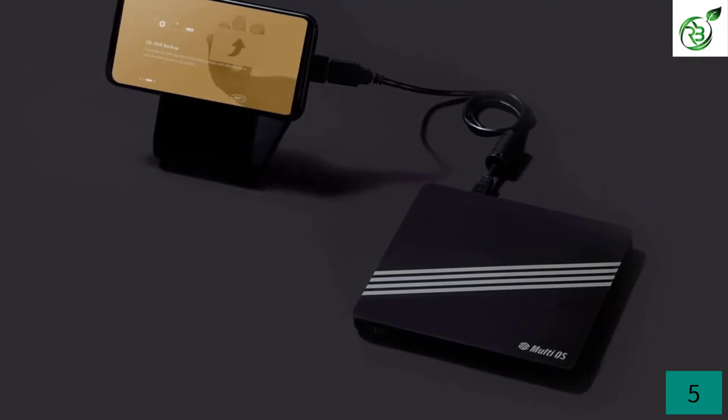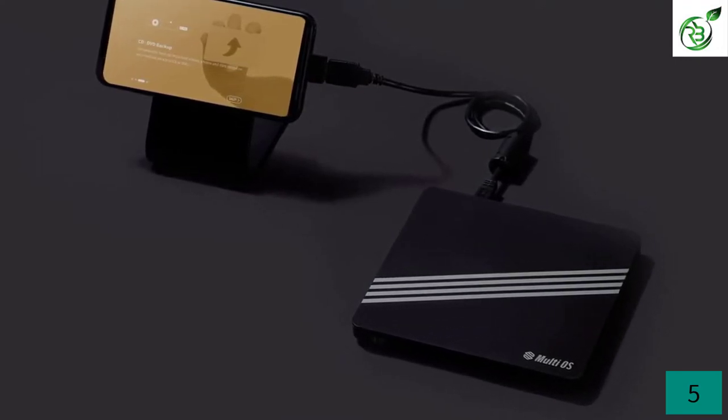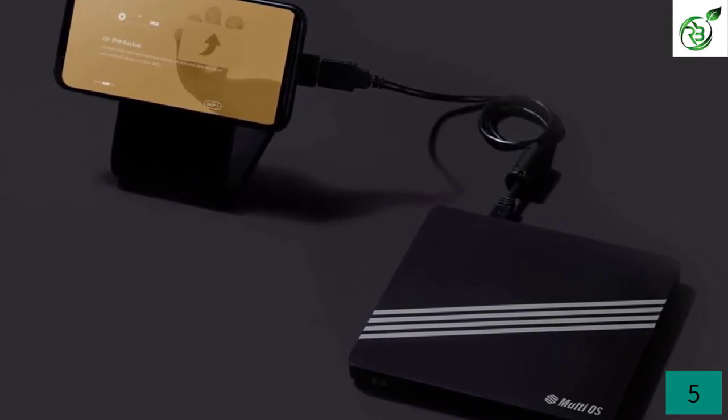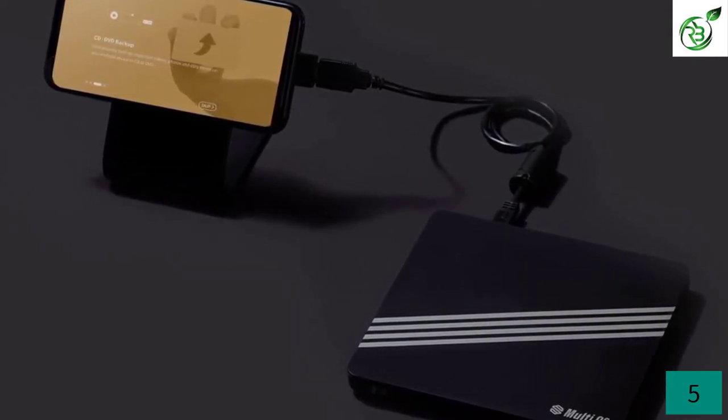The supported application is also available on the Amazon App Store. Thus, you can easily use this external DVD player with Fire Stick or Fire TV without any compatibility issues.